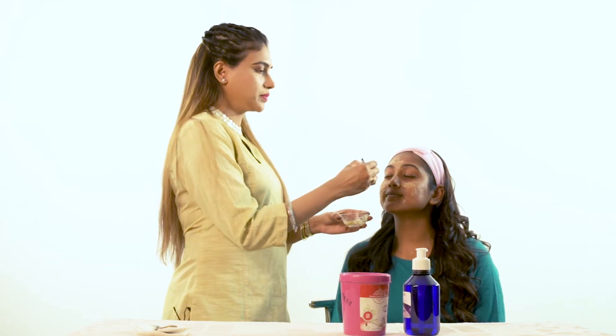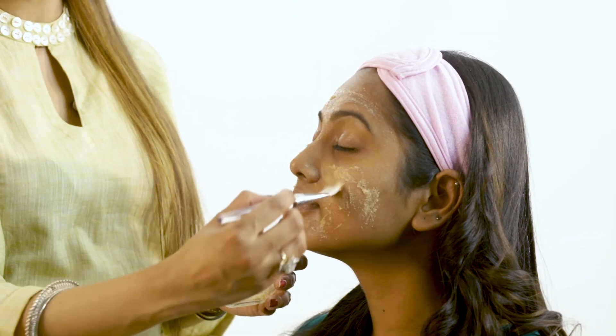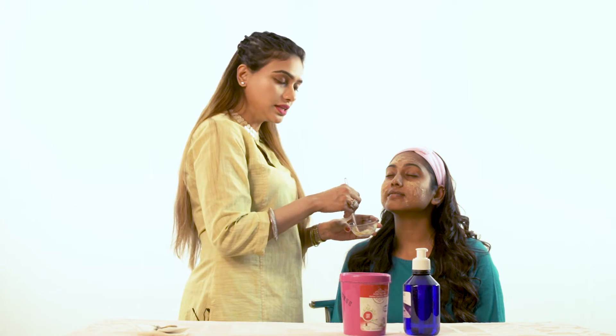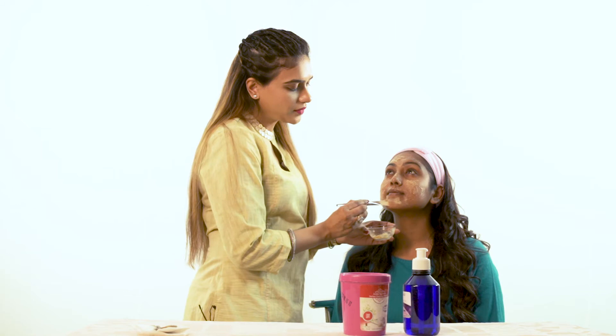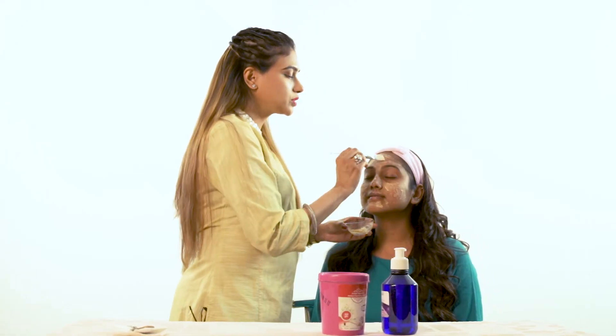It's effective for regular use. You can use it with your face pack and toner. You can use it every day and see the effectiveness of your face pack. You can also use it with your lavender toner, like for dry skin.